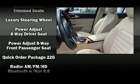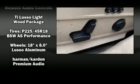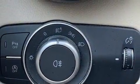Safety equipment has been integrated throughout, including dual front impact airbags, traction control, brake assist, and four-wheel disc brakes with ABS.